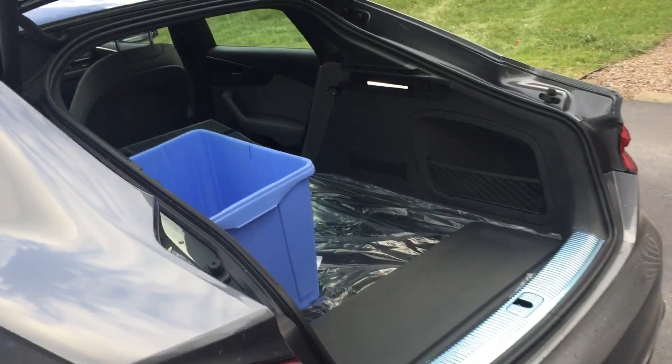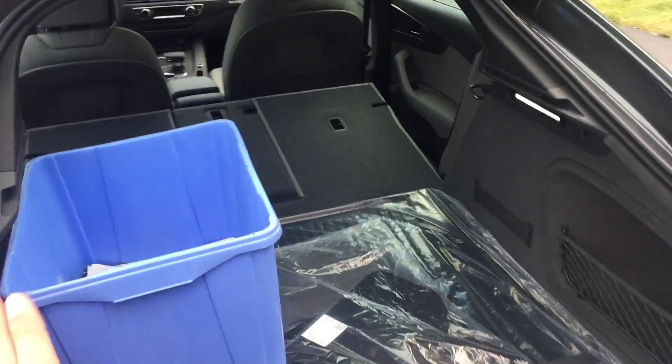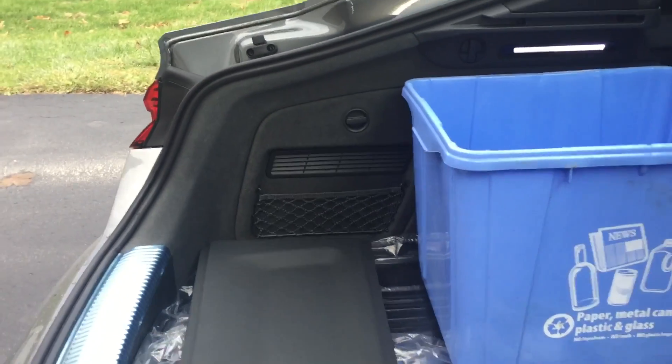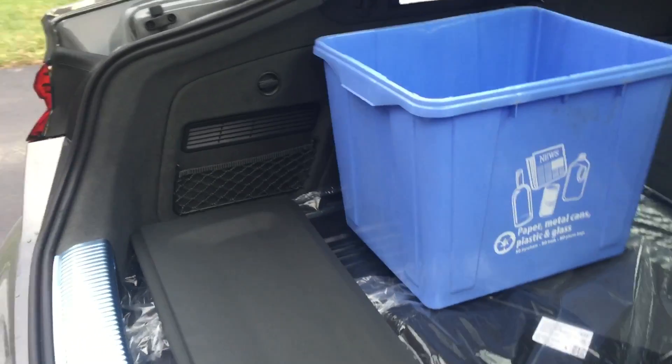What I have in here right now is a standard size recycling bin, and this is as far back as you can push it when the rear seatbacks are up. Not so much room left, but a decent amount.